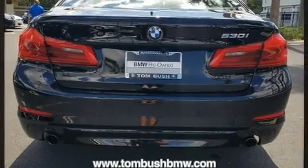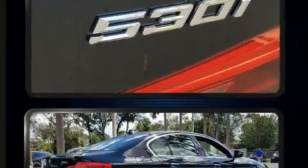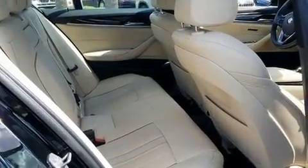All of the premium features expected of a BMW are offered, including power front seats, an automatic dimming rearview mirror, power moonroof, rain sensing wipers, and a split folding rear seat.